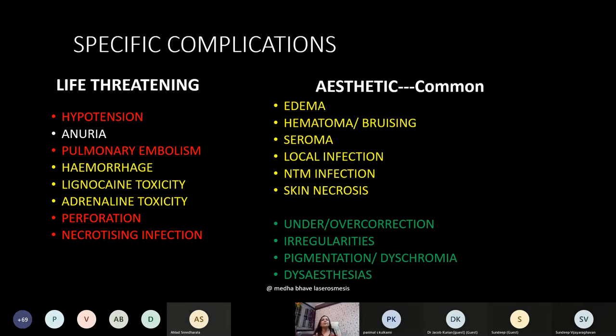These are the specific complications of liposuction. IAPS has a proper consent form available to members — consents are approved by a panel. There are life-threatening complications and aesthetic complications. We must leave no stone unturned to prevent at least the life-threatening complications, because aesthetic complications are more common and some degree of leeway must be given to the surgeon.